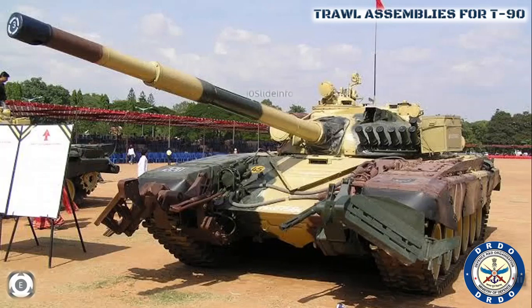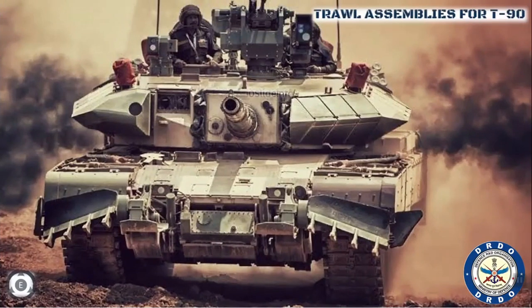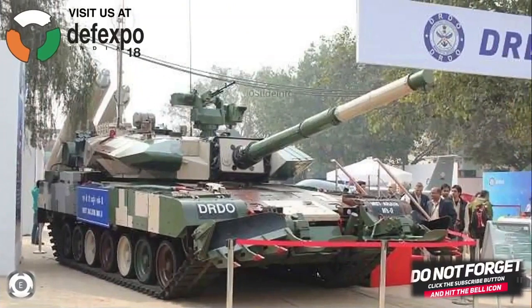Even though detailed information on the progress is limited, as demonstrated at DEF Expo India 2018, some Indian tanks are already equipped with mine clearing devices, including the Arjun Mark II main battle tanks. The order for 464 units of the Bhishma tank, along with the Troll Assembly equipment fitted to it, is meant to bolster the shock and offensive capability of the armed forces, especially along the western sector of the India-Pakistan border. According to the catalogue of Russia's Rosoboronexport arms exporting company, the T-90 main battle tanks will also feature an attaching lug for a mine plow.